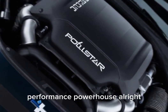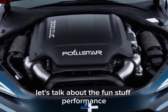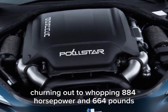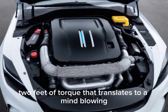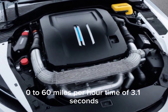Performance powerhouse. Let's talk about the fun stuff — performance. The Polestar 6 packs a serious punch with dual electric motors churning out a whopping 884 horsepower and 664 pounds-feet of torque. That translates to a mind-blowing 0 to 60 miles per hour time of 3.1 seconds.